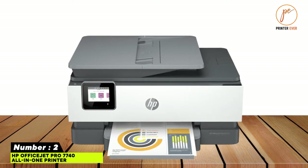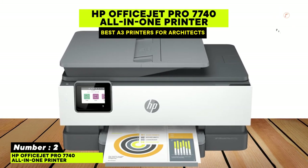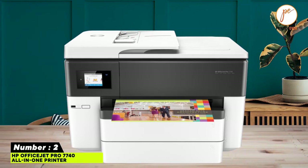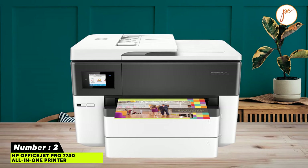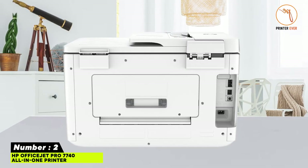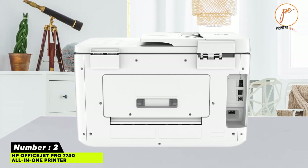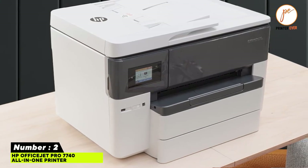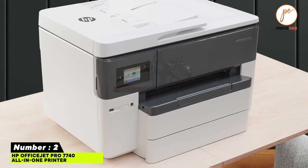Number two: HP OfficeJet Pro 7740 All-in-One printer. Incredibly versatile, allowing you to print, fax, scan, and copy efficiently. It prints beautiful 11x17-inch wide formats with a fast rate of printing compared to other units in the market. Features a 250-sheet paper tray, two-sided duplex printing, and an amazing cartridge system with low-cost power printing.